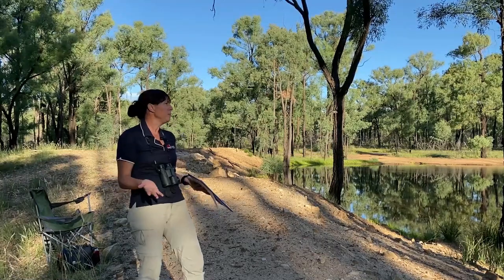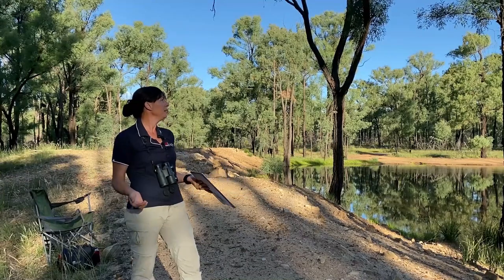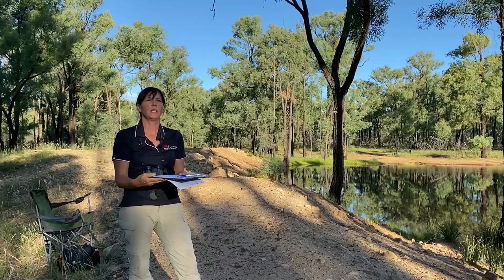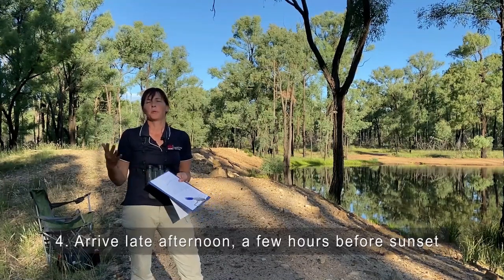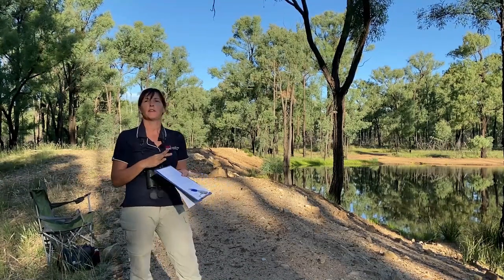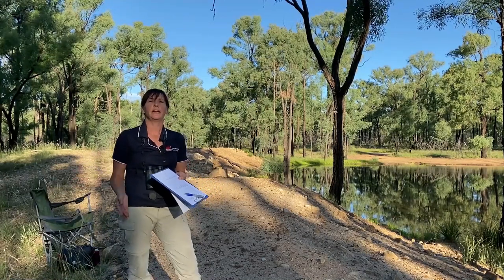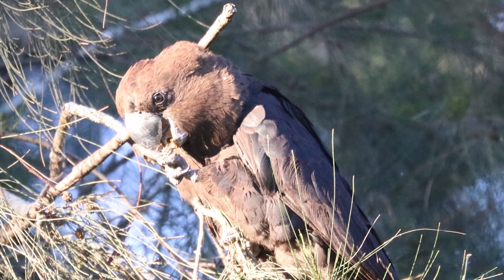Here are a few tips to help survey for glossies in their habitat, for example Ghanoo National Park, which is where I am today. The idea is to arrive in the late afternoon, between about four or five o'clock, depending of course on the time of sunset. It's best to be here for a few hours at least prior to sunset so that you can capture most of the birds that are intending to come into that water source.